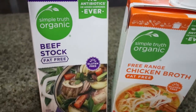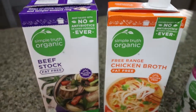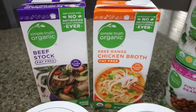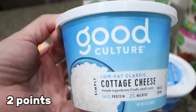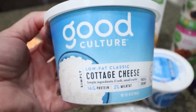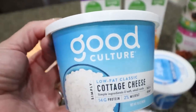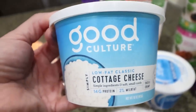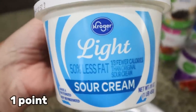The first thing I grabbed is some beef stock and some fat-free chicken broth — I needed broth for my meal prep as well as a couple of dinner recipes. I always pick up Good Culture cottage cheese whenever I'm at a Kroger store. It's $3.99 versus $5.99 at Sprouts, and it's my absolute favorite cottage cheese. I only picked up one container since I have a big tub from Costco. And then some light sour cream.